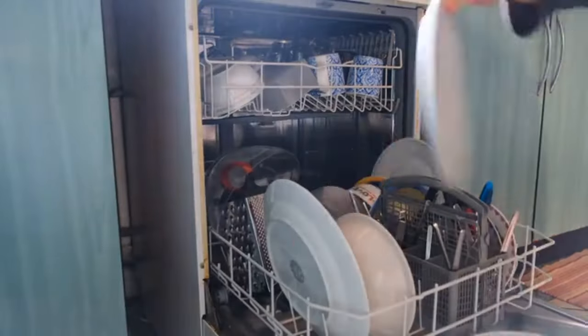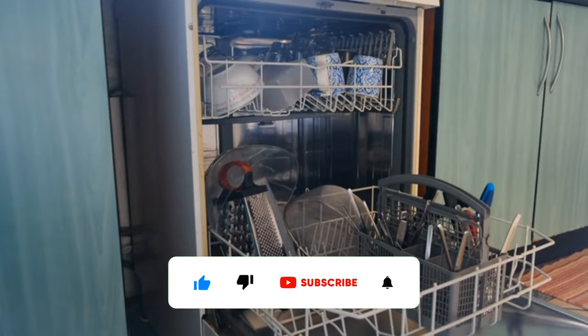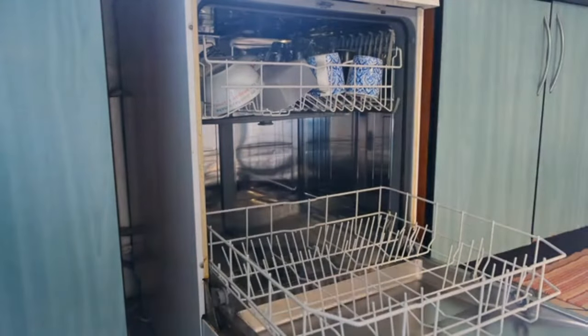Summing up, whether it's the Kapos, Ecozy, or Comfy, the perfect mini dishwasher is out there for your small space. Don't forget to subscribe for more tips.